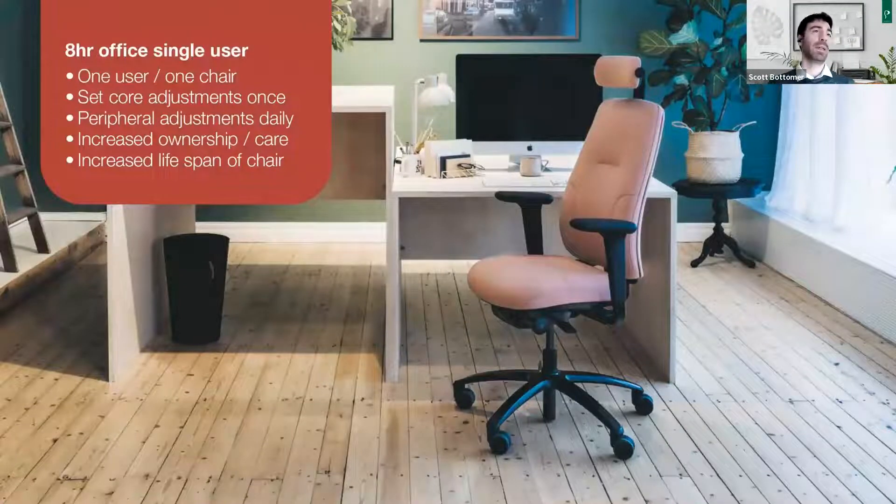First, eight-hour single user — the most common one historically. It's usually one user, one chair. They typically have a strong sense of ownership, set it once — either themselves or with an expert — to make sure the chair fully supports them. With that ownership and care, the lifespan of the chair is typically increased. The core adjustments are generally set once and left; what individuals will need to adjust on a day-to-day basis are the peripheral adjustments, like putting the chair into free-flow movement or inflating an air cell in the backrest throughout the day.